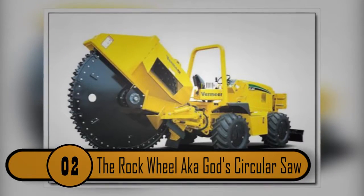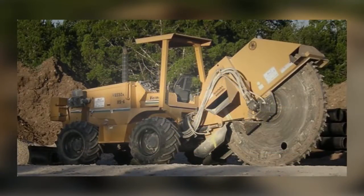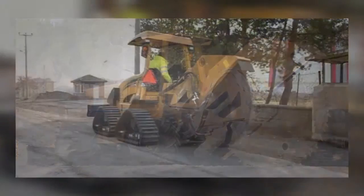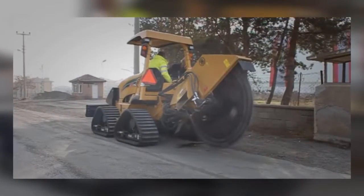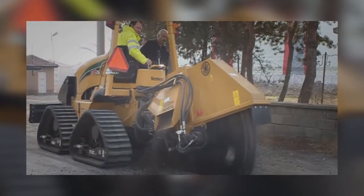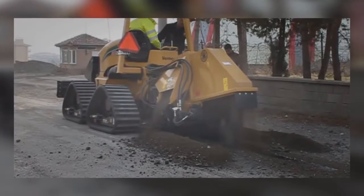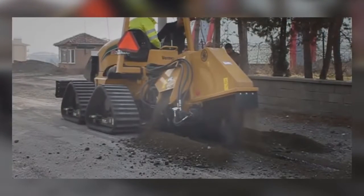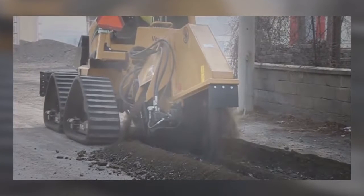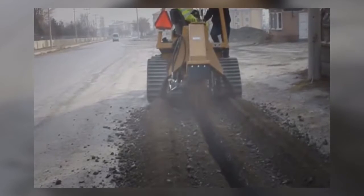Number 2: The Rock Wheel, a.k.a. God's Circular Saw. This machine screams violence at first glance; however, it is just used for cutting. It's basically a very large circular saw on treads, used to cut trenches into asphalt, concrete, and solid rock. This machine is so powerful it seems odd that nobody has used it to pull off the ultimate bank robbery or cut through Fort Knox. It can be very dangerous, so it should only be used by trained professionals.